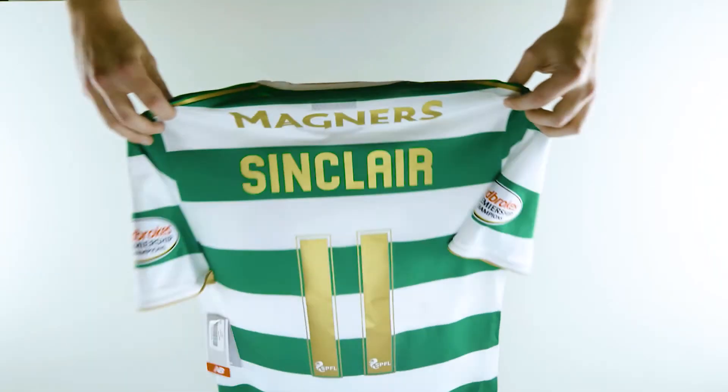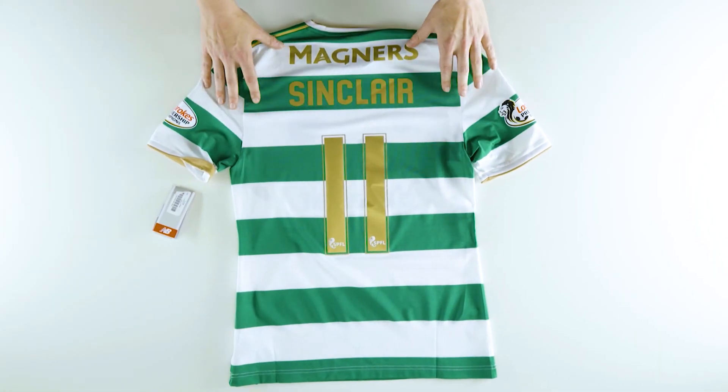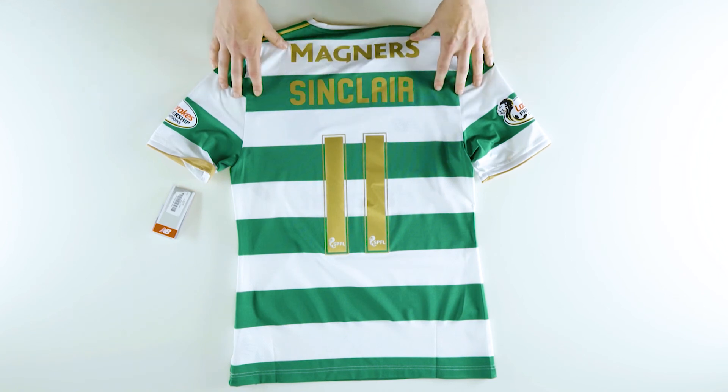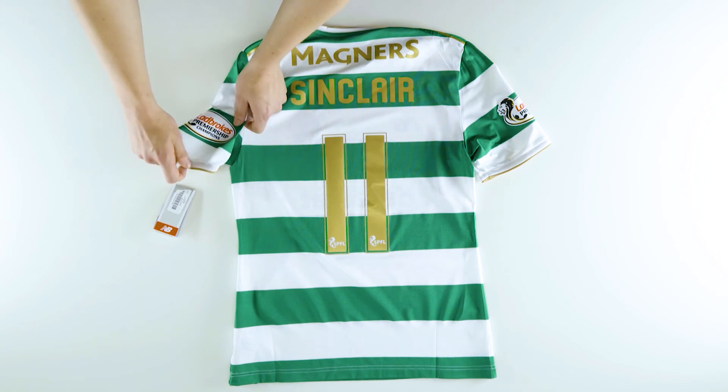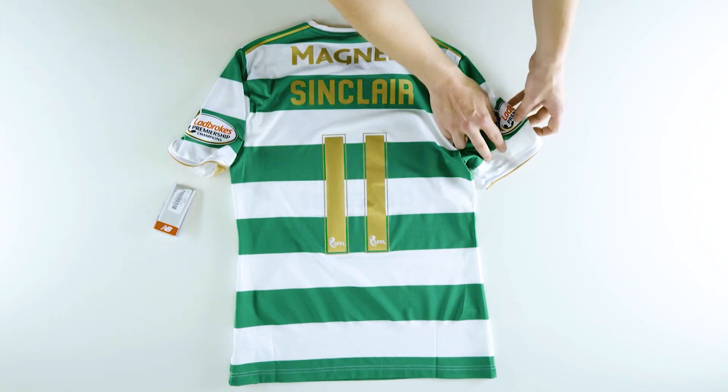We also offer name printing, so if you want your name or your favourite player's name like Sinclair, we can sort you out. We also offer SPFL badges on both sleeves, as you can see there.